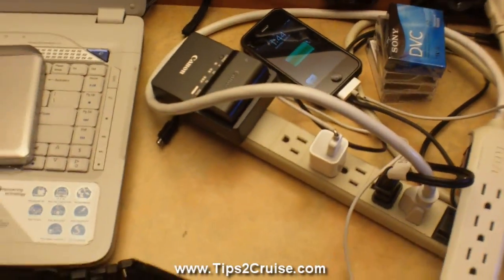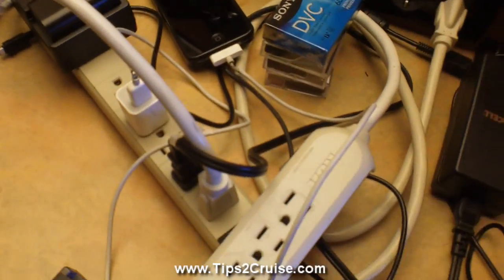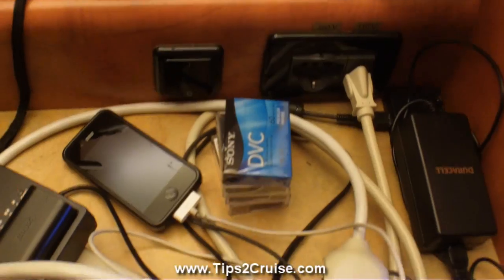I'm a photographer so I carry some camera equipment with me. I don't bring everything — I bring only what I'm going to need for the different countries I'm going to be visiting. So here's a quick walkthrough of what I bring.